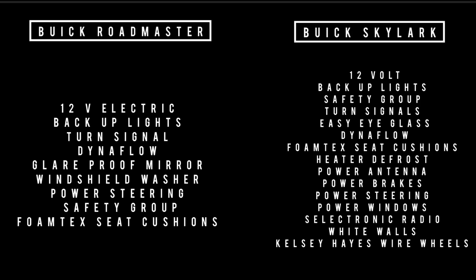So what came standard with the Buick Roadmaster? Major features included: 12-volt electric system — which blew my mind since I didn't think Buick went 12-volt in 1953 — backup lights, Dynaflow automatic transmission, turn signals, glare-proof mirror, windshield washer, power steering, safety group, and foam tech seat cushions. The Skylark came with just about everything: 12-volt electric system, backup lights, turn signal, custom interior trim, easy eyeglass, Dynaflow transmission, foam tech seat cushions, heater and defrost, power antenna, power brakes, power steering, power windows, safety group, wire wheels (the Kelsey-Hayes kind), whitewall tires, and a Selectronic radio. You got a lot more features, but it came at a price.